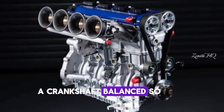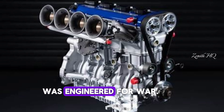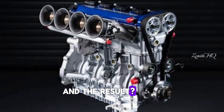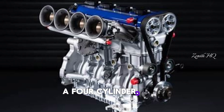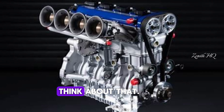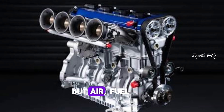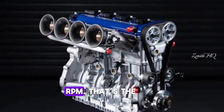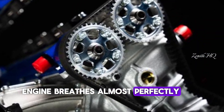A crankshaft balanced so perfectly it looks like artwork. This thing wasn't built — it was engineered for war. And the result? 325 horsepower from a four-cylinder with no turbo. Think about that: 325 horsepower using nothing but air, fuel, compression, and insane RPM. That's the kind of power you only get when an engine breathes almost perfectly.